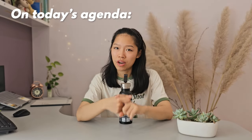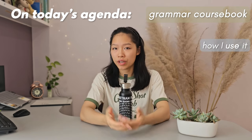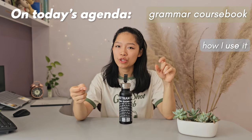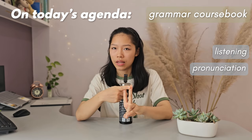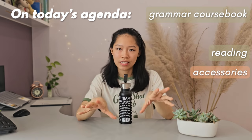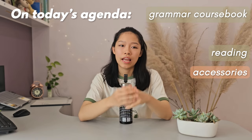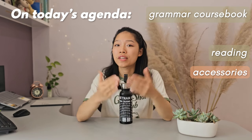First up, I will be talking about my grammar course book — specifically how I choose it and how I use it — as well as how I use podcasts to target listening and pronunciation, my reading exercises, and some accessory exercises which you can tailor to your routine every single week so that it stays fun and you stay motivated.